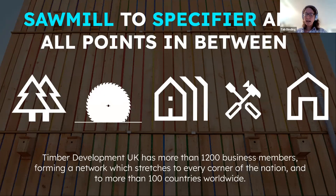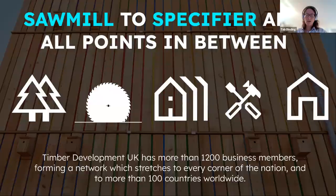Our mission is for timber to be accepted as the first choice for any suitable construction project in the UK and as the best route to decarbonise the built environment. We will act as an agent of change towards more sustainable, low-carbon forms of construction. Our three main goals are to connect the supply chain, lead best practice with the largest online technical library, and accelerate a low-carbon future as we support the timber supply chain to lead as a net zero industry.